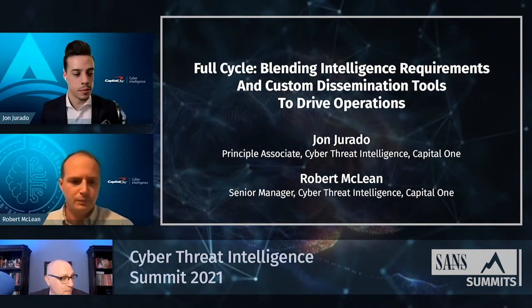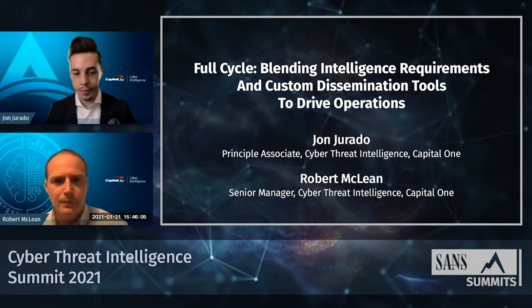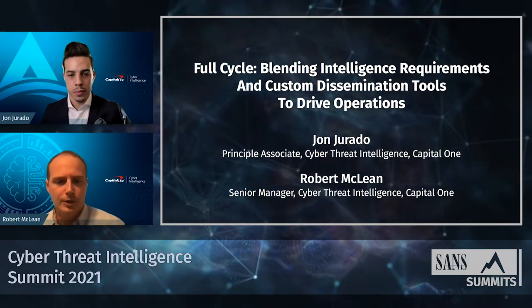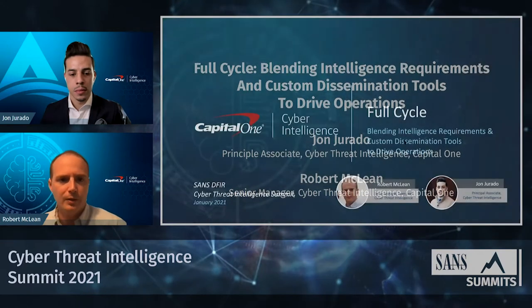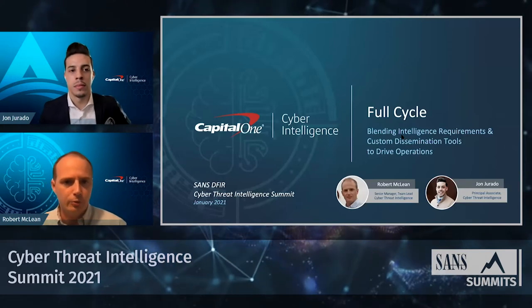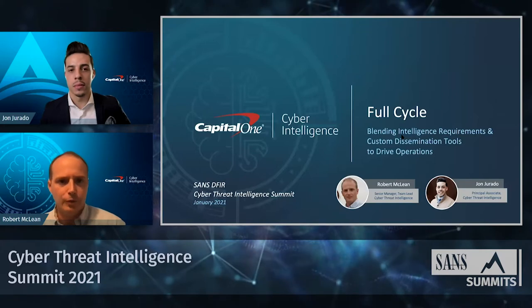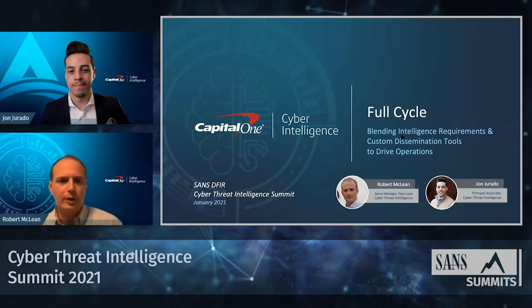My name is Bob McClain. I lead the Cyber Threat Intelligence team at Capital One, and I'm joined today by John Gerato. John is a Cyber Threat Landscape analyst on our CTI team and also a key architect of our custom internally-built intel platform, which we're going to call Atlas for the purpose of this presentation.